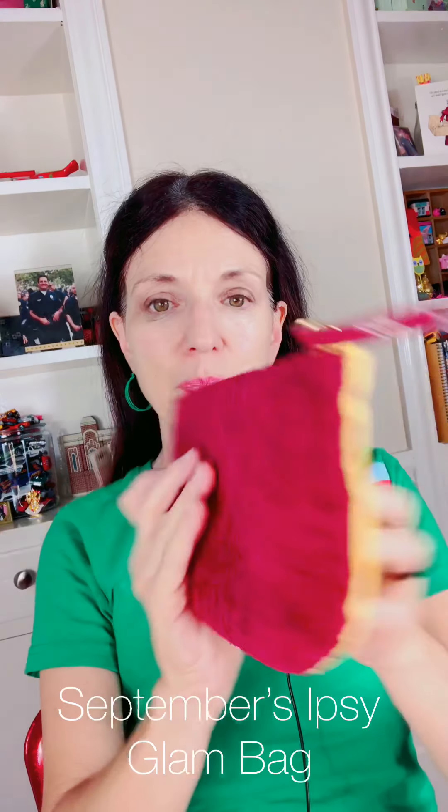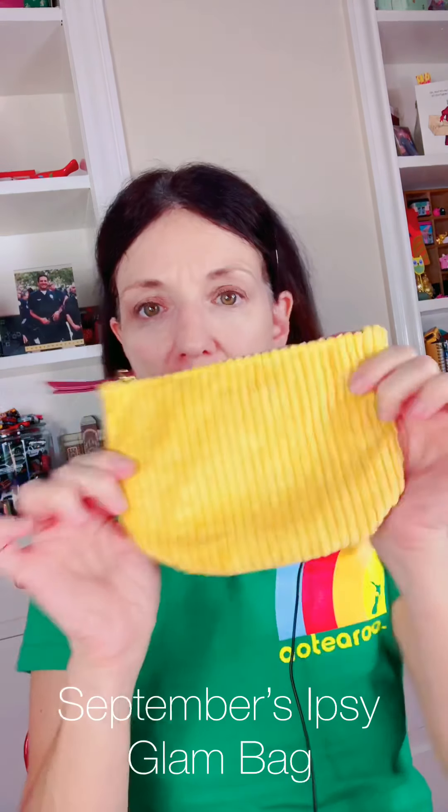Hello lovelies! It's your girl Adora. I had so much fun doing my last unboxing video that my Ipsy showed up and I thought, why not share the love. So let's start with September's Ipsy bag.